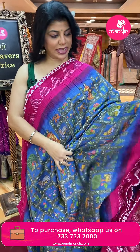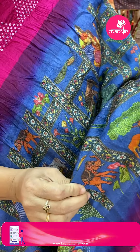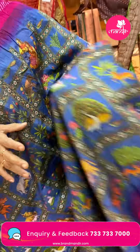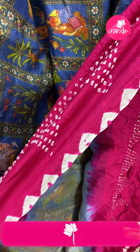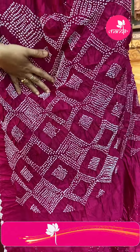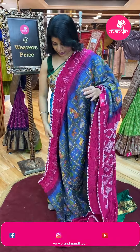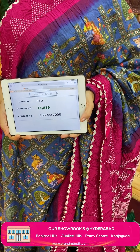Beautiful Bandini saree — it's a blue, light blue and pink colour Metka silk saree with printed florals, stems, lady motifs, trees and deers. Beautiful Bandini border — so fabulous. Bandini triangles and tie-and-dye buttas, downside half diamonds. Very pretty Bandini pallu contrast. Blouse contrast with Bandini buttas and border — very pretty. I really loved this. Pricing: it costs ₹11,839. FY2 is the code.